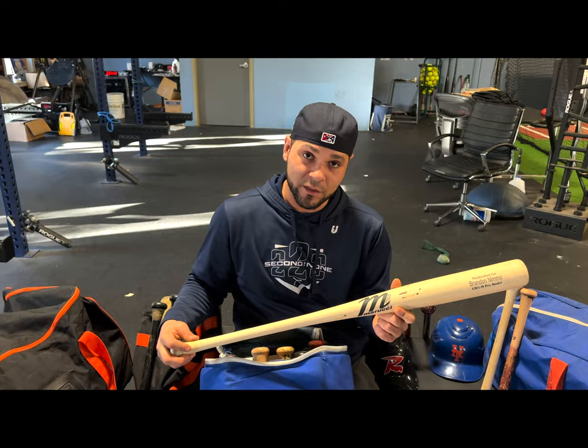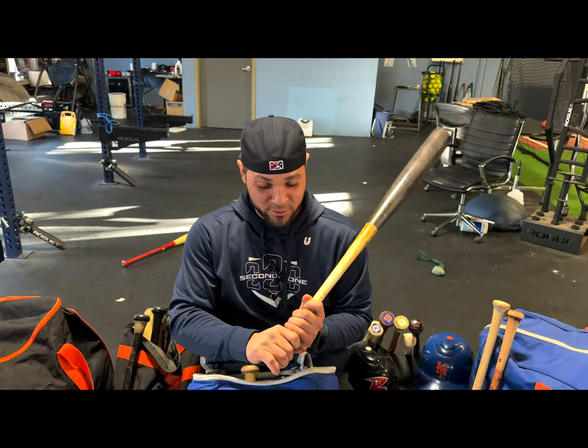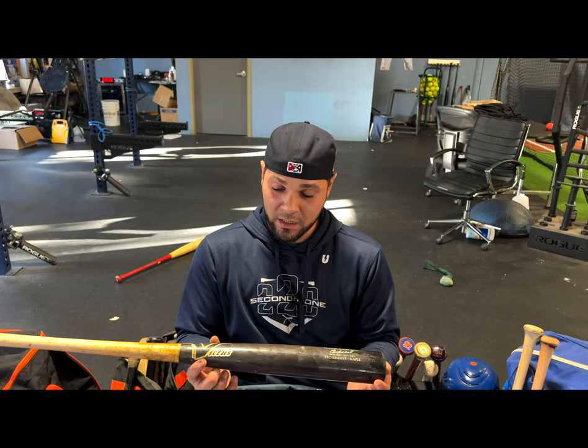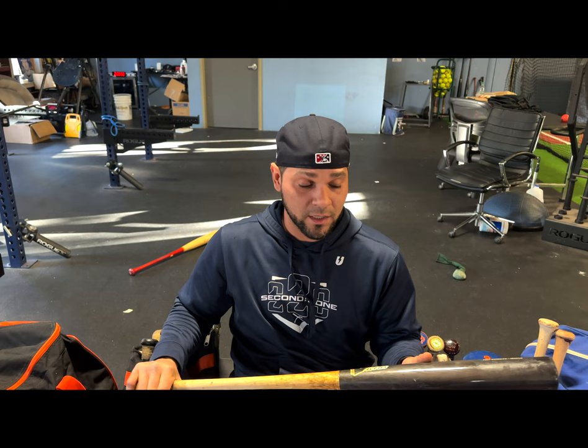Just pulled out a YC71 model — Yonder Alonso, 'La Potencia.' We were teammates in 2015. I loved his barrel, loved his bat. I went ahead and took the same bat, did a twist, and created my own model — it's very similar to the cut of what Cespedes did. I just changed the knob to a thinner handle with a medium-sized barrel so you can control it a little more and create that bat whip.